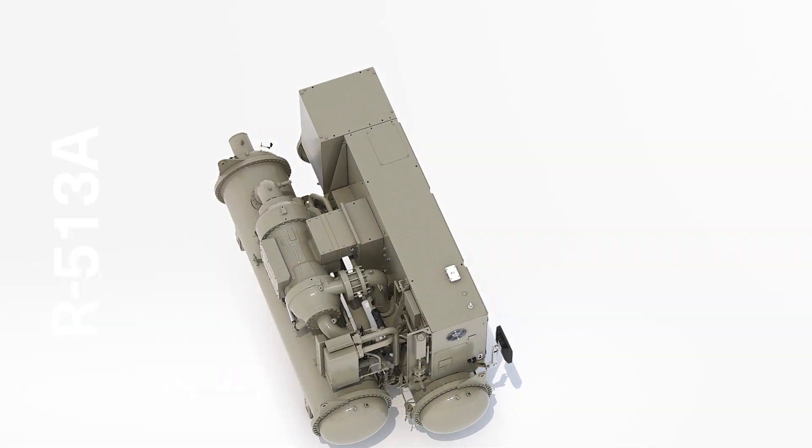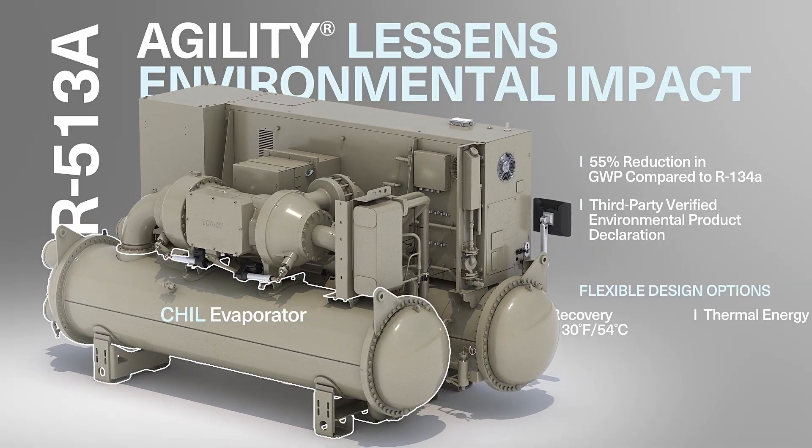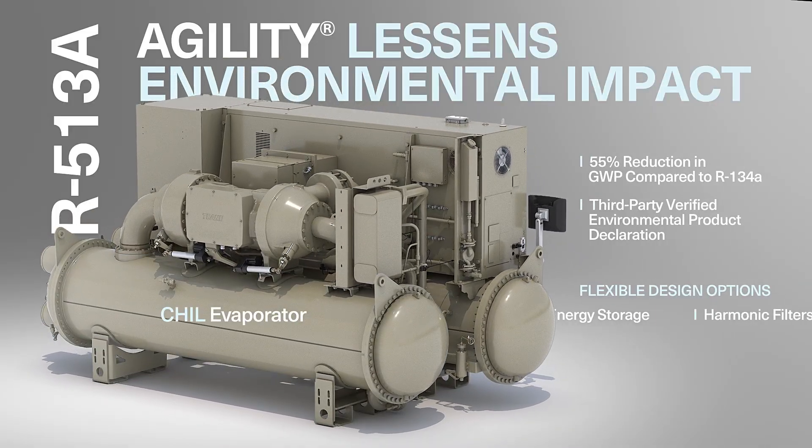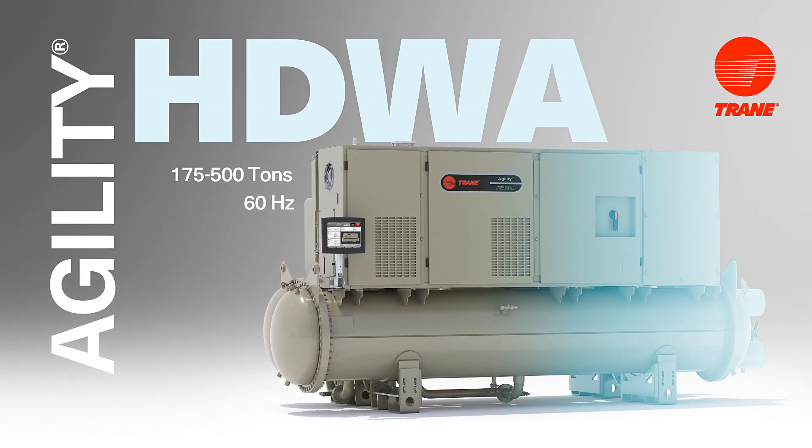Using R513A refrigerant, the Agility Chiller lessens environmental impact with a 55% reduction in global warming potential compared to R134A. For compact size without compromise, choose Agility.